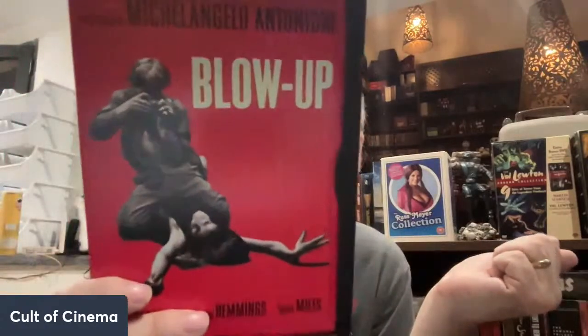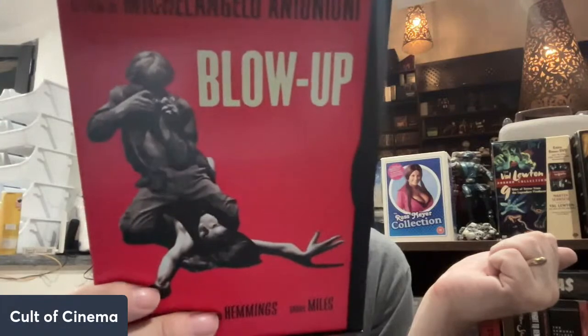Michelangelo Antonioni's Blow-Up — really great film with David Hemmings, who would go on to star in Deep Red, one of the penultimate gialli of all time. Sarah Miles is in this, Vanessa Redgrave — if you've never seen this, I recommend it.